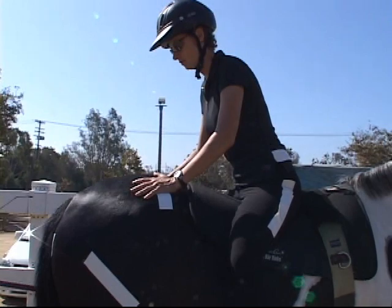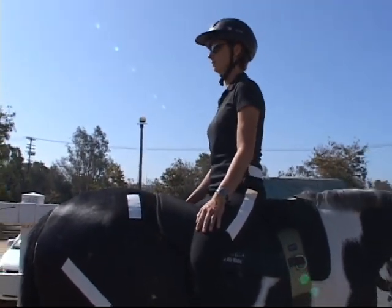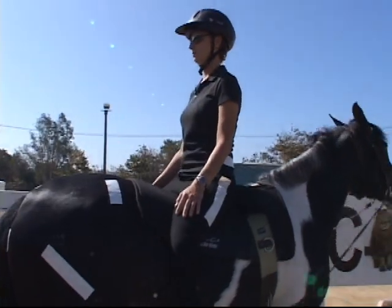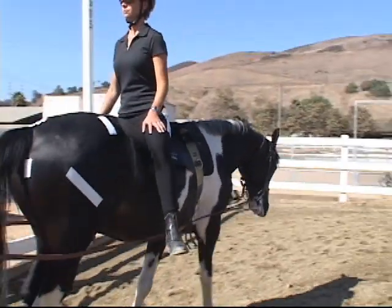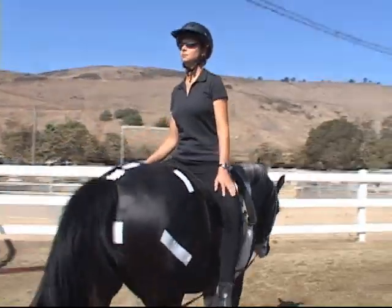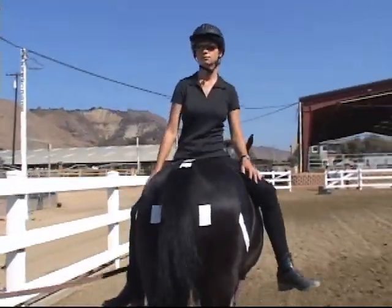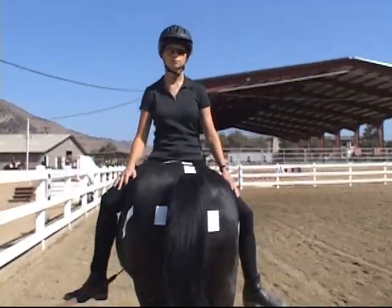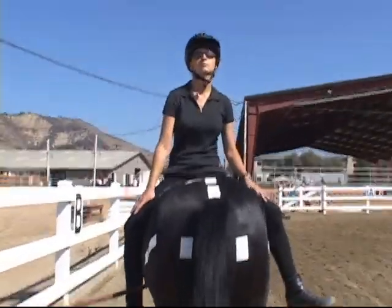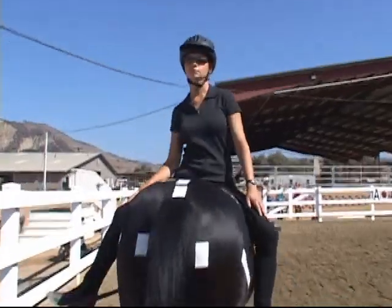Sitting backwards, as the horse walks on, she's moving through space backwards, so her back muscles are going to have to kick in. She's also getting a lot of sensory input that's different for her vestibular system — she can't see where she's going visually, so she has to figure out where her body is in space and balance herself in a backwards direction.